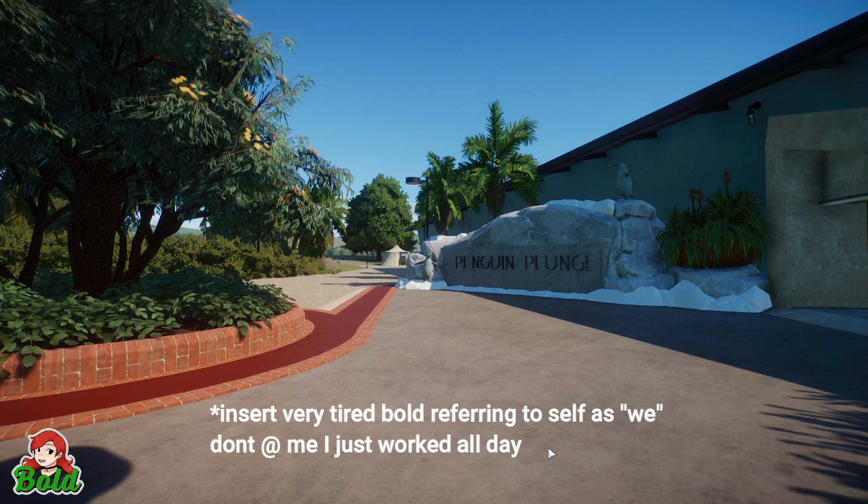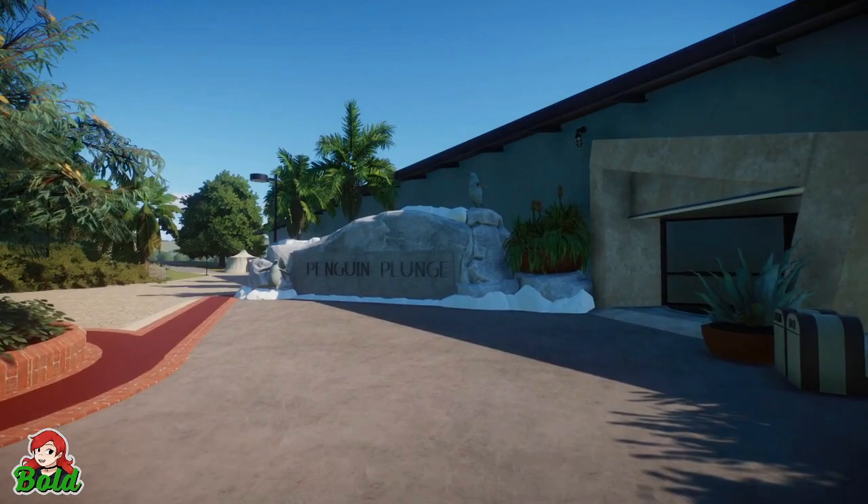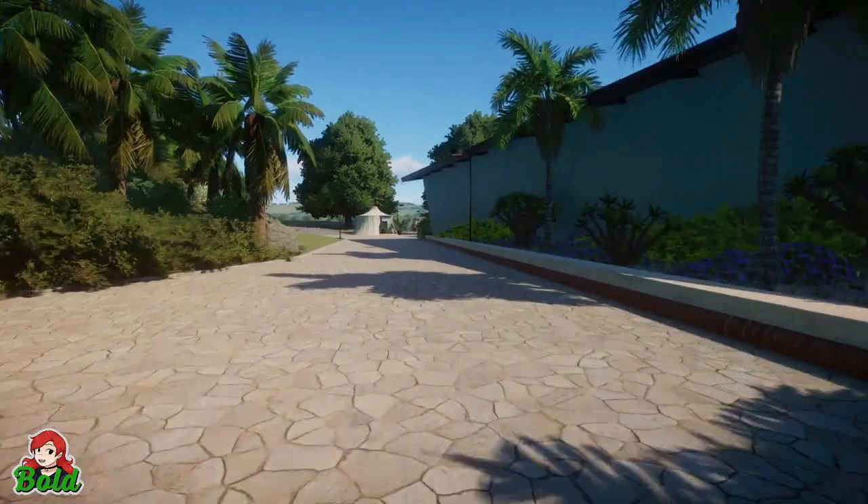Hey everybody, it's Bald. Welcome back to Dunham Park Zoo. We don't have very much to show you this week, but I thought I would show you the little bit that we have done and just do a really quick video. So we're down in Tejigham right now and we're going to walk around to the back of the Penguin Plunge.